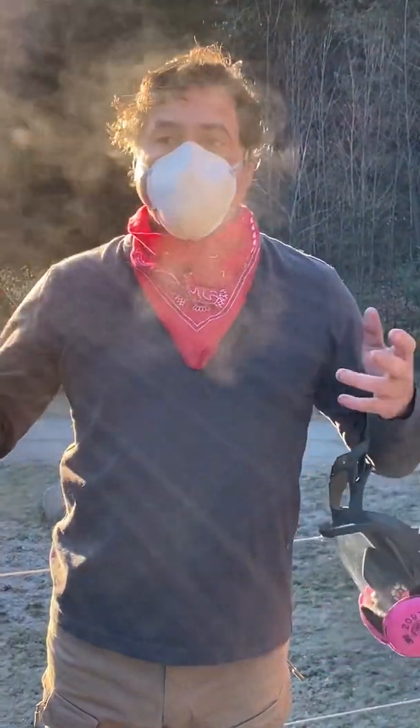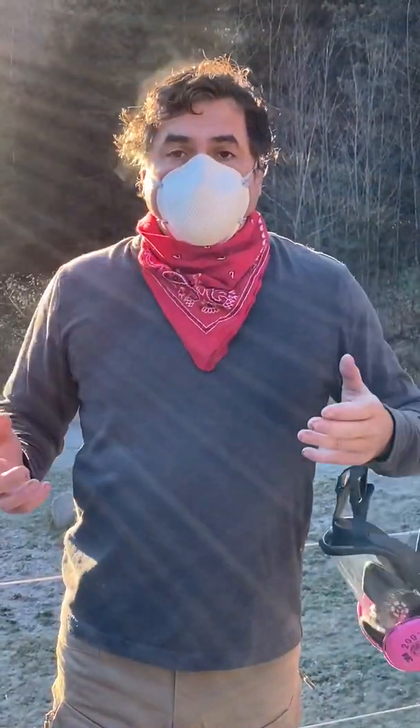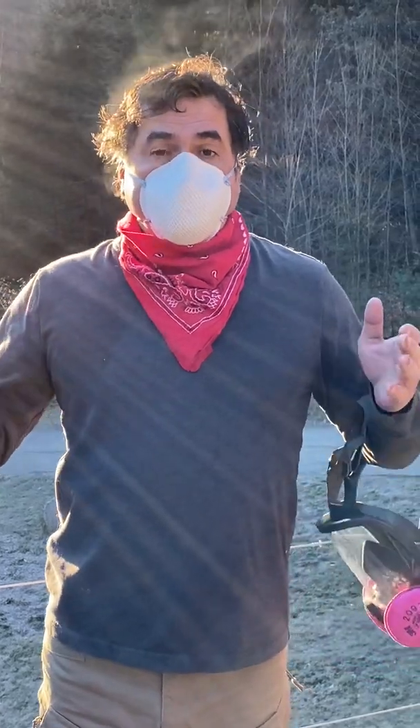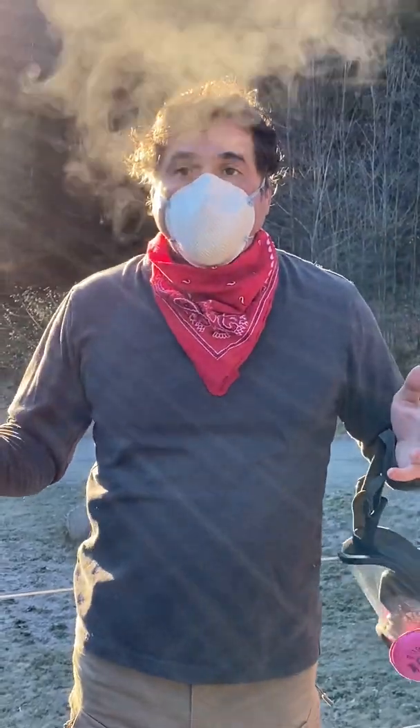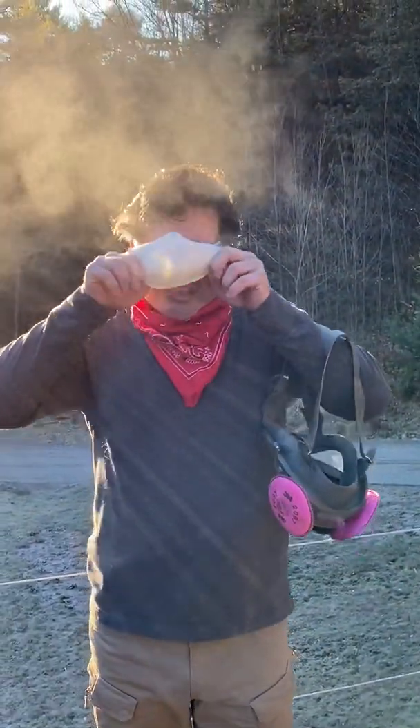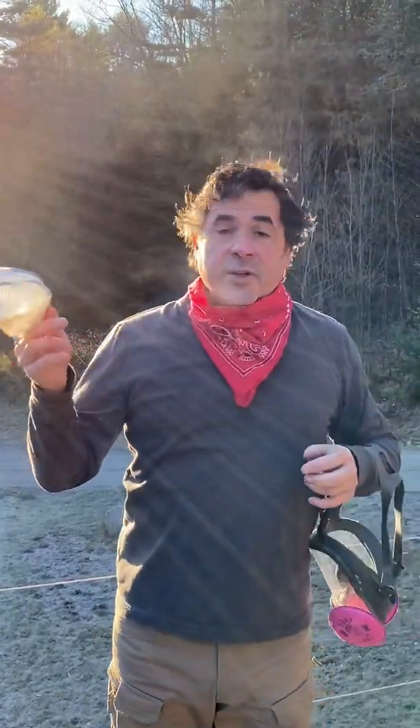Now I'm going to demonstrate an N95. The 95 stands for captures 95 percent of the particulates, including those moisture droplets. You can see it escaping — still not fully efficient.